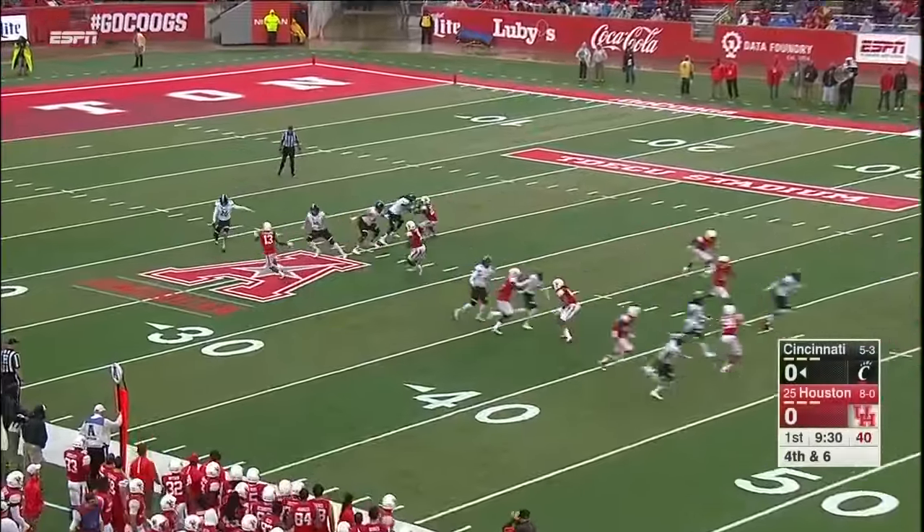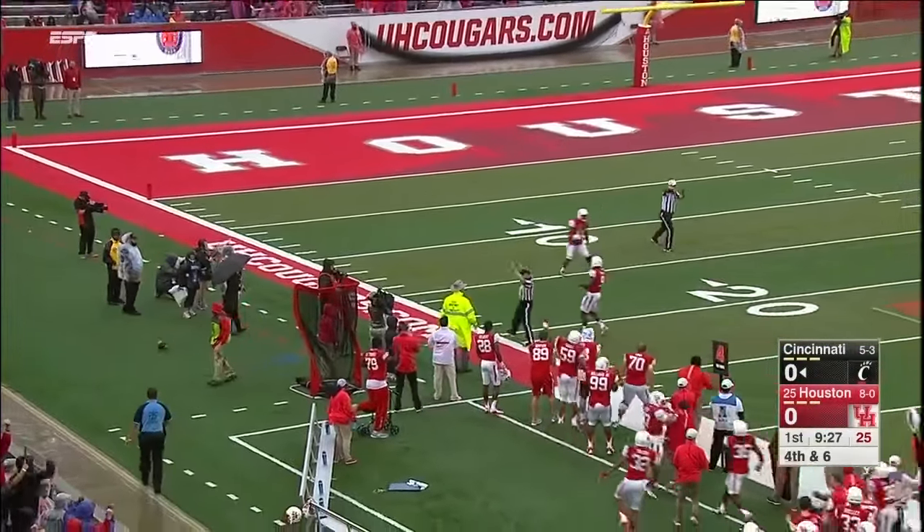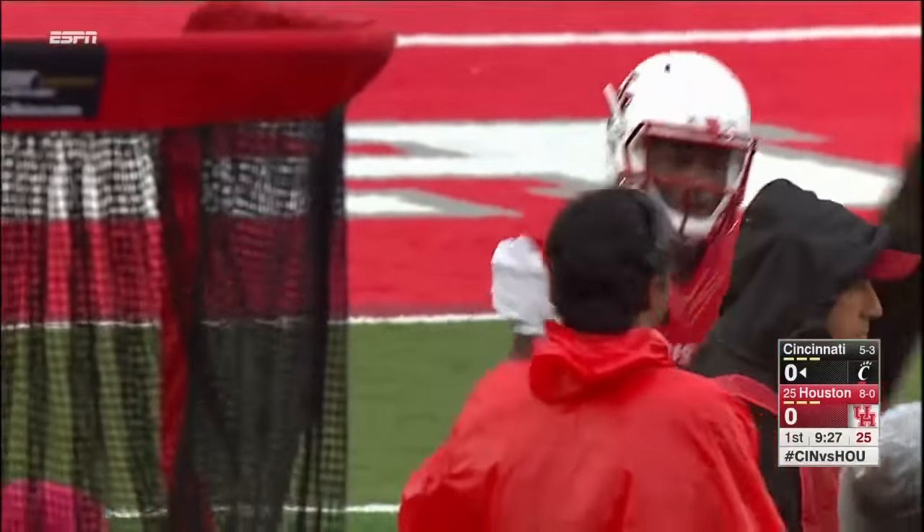The punt is dropped and then blocked. Geraci could not hang on to the football. In these conditions, the punt is blocked out of bounds. Geraci is a little bit shaken up.